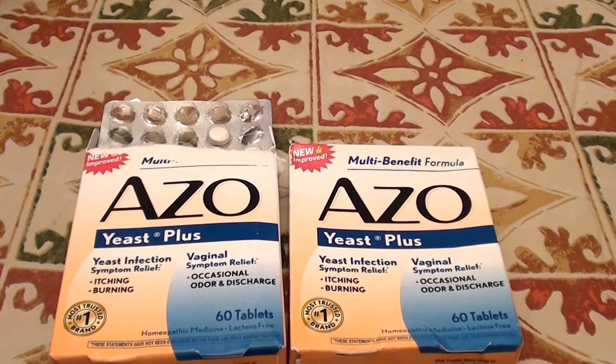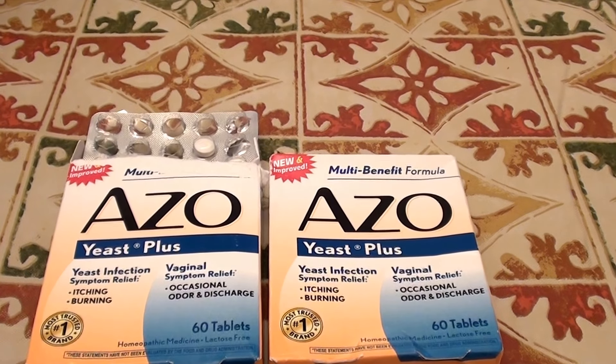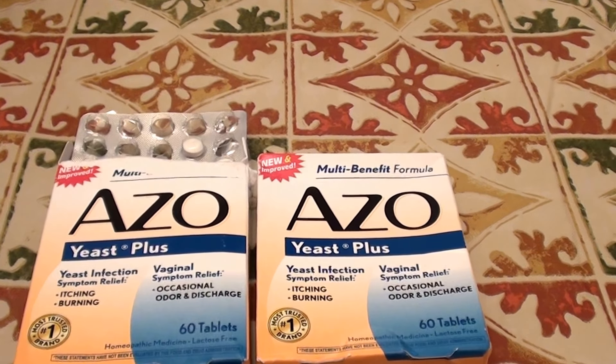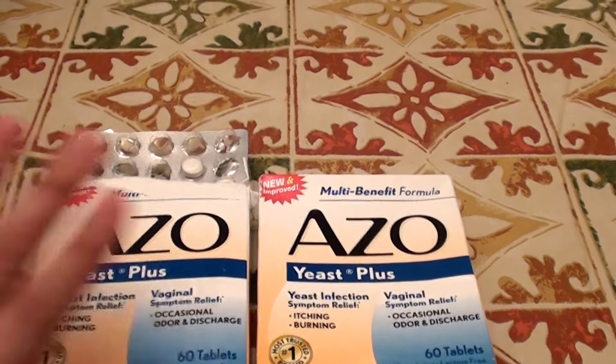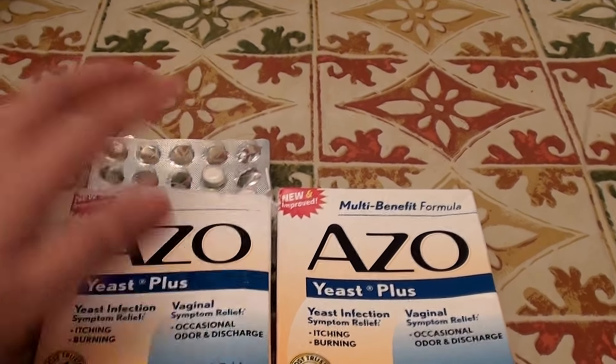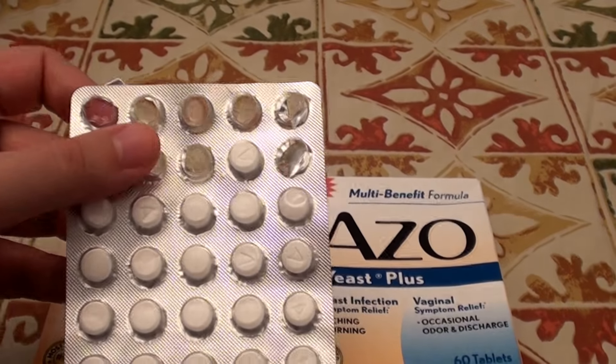My doctor said I could possibly be having a yeast infection of the stomach, so I went out and bought these — I'm not just self-diagnosing. The doctor said I could possibly be having a carbohydrate overload that turned into a yeast infection of the stomach, which could turn into a yeast infection of the esophagus and throat.